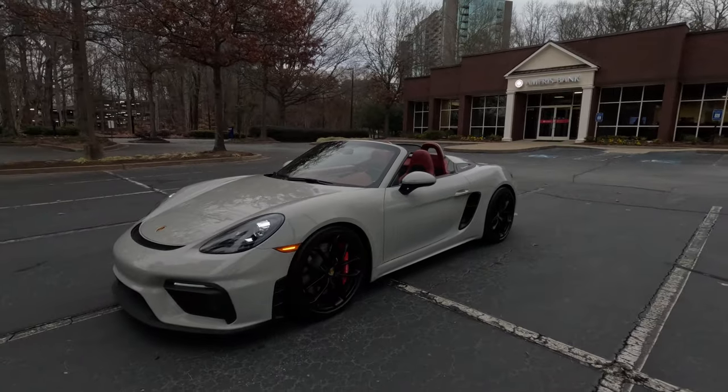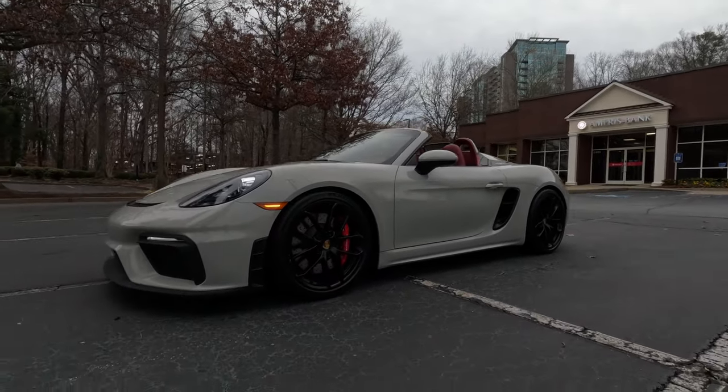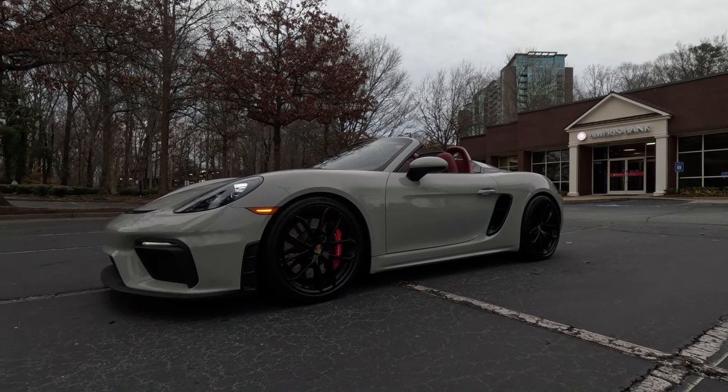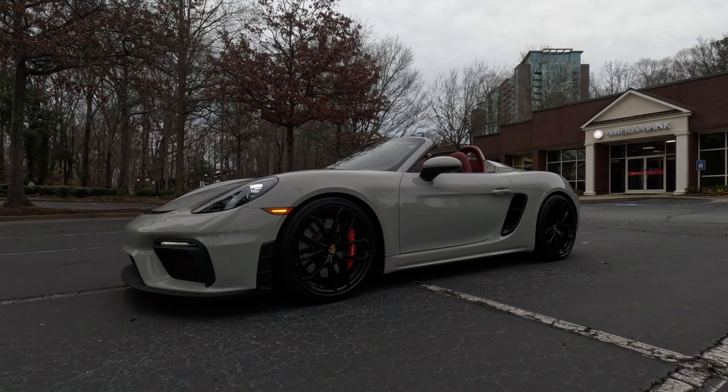That's about it. There's really not a lot to say about it — it's a really nice, clean car. Thanks so much for tuning in, guys. Good luck on the bidding. Goodbye.